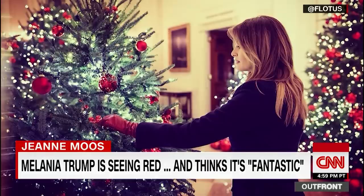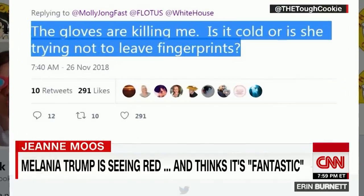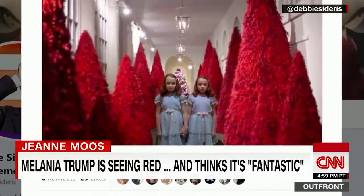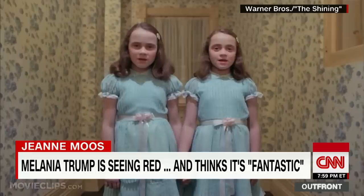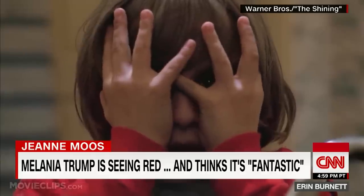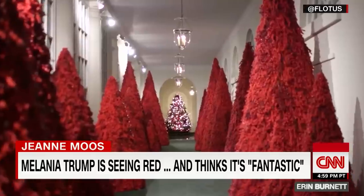The first lady seems to like red right down to her fingertips. Tweeted someone: "The gloves are killing me. Is it cold or is she trying not to leave fingerprints?" Twitter users needled the red trees by inserting the creepy girls from The Shining. But unlike The Shining, when you peek out through your fingers, the red trees are still there.